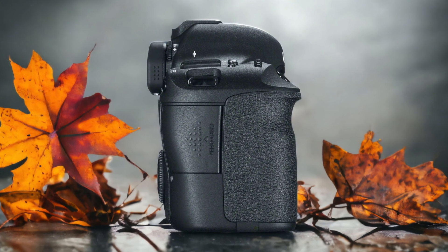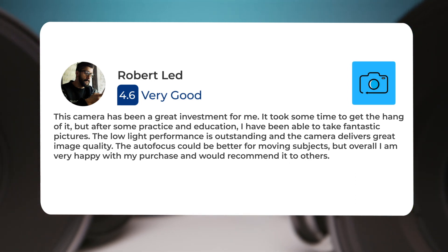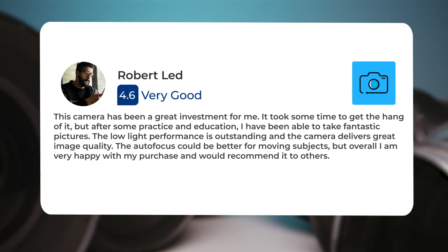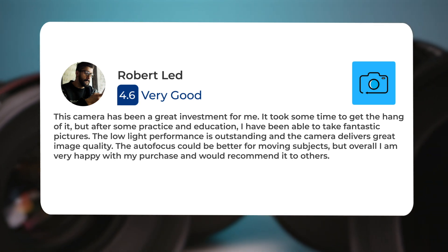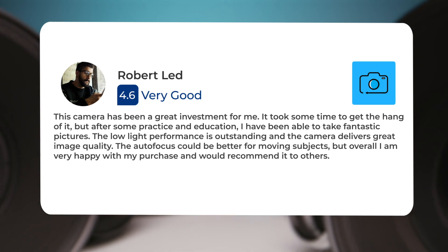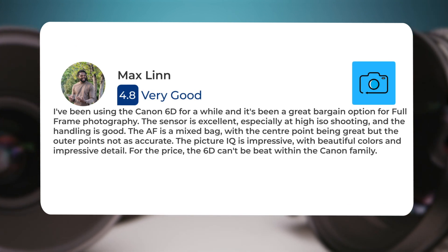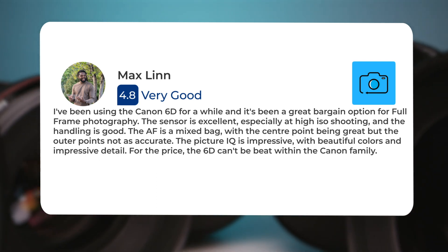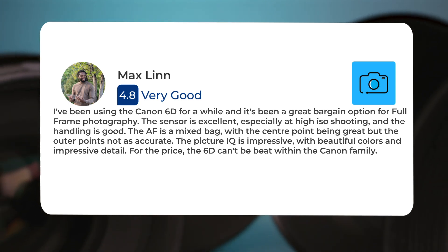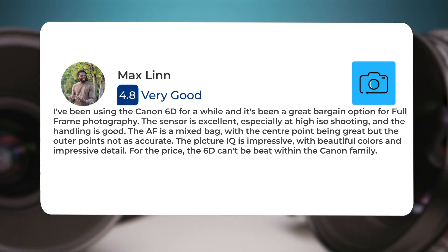Here's what people have to say about the Canon 6D. This camera has been a great investment for me. It took some time to get the hang of it, but after some practice and education, I have been able to take fantastic pictures. The low-light performance is outstanding and the camera delivers great image quality. The autofocus could be better for moving subjects, but overall I am very happy with my purchase and would recommend it to others. I've been using the Canon 6D for a while and it's been a great bargain option for full-frame photography. The sensor is excellent, especially at high ISO shooting, and the handling is good. The AF is a mixed bag, with the center point being great but the outer points not as accurate. The picture IQ is impressive, with beautiful colors and impressive detail. For the price, the 6D can't be beat within the Canon family.